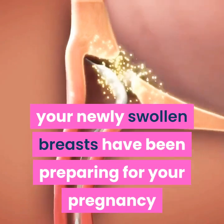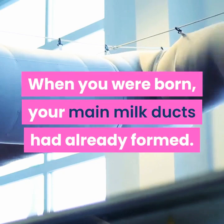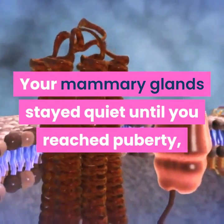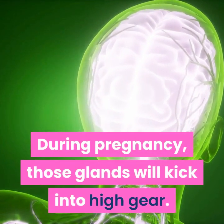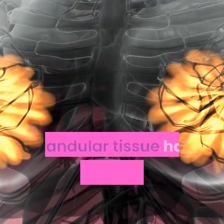Your newly swollen breasts have been preparing for your pregnancy since you were in your mother's womb. When you were born, your main milk ducts had already formed. Your mammary glands stayed quiet until you reached puberty, when a flood of the female hormone estrogen caused them to grow and swell.